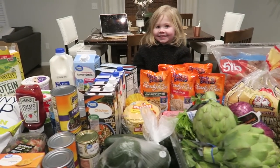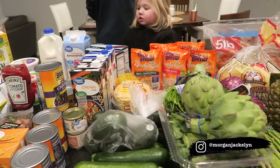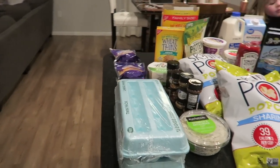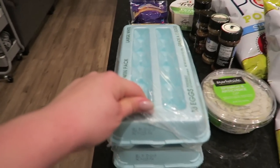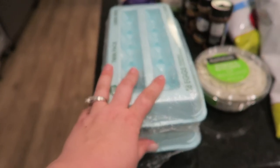First off, this is like torture for Kaya not being able to touch any of this, so let's make it nice and quick. Starting over here, I've got all of our food laid out on the island to go over with you guys. Eggs — because I have like three scrambled eggs every single morning with pico, so I got a ton of eggs — I got 36 of them.